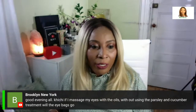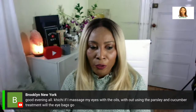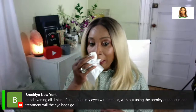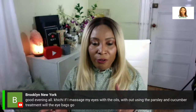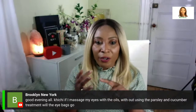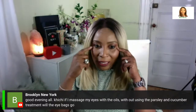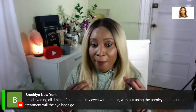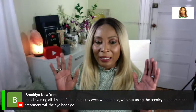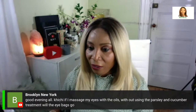Question: 'If I massage my eyes with oil without using the parsley and cucumber treatment, will the eye bags go away?' Yes — massaging is the key. The massaging on its own will reduce eye bags by boosting circulation. The cucumber and parsley are the leave-on treatment — they reduce wrinkles, fade dark circles, and boost circulation further. If you only massage, you will still get results. The parsley and cucumber are added benefits that give the eye area a younger appearance and control dark circles.